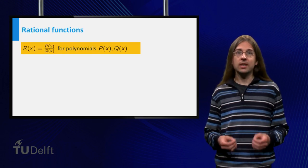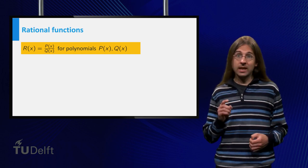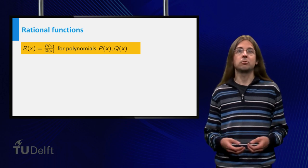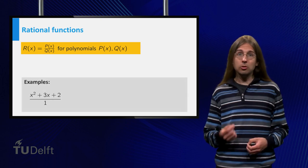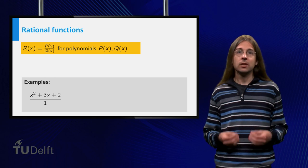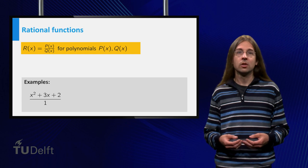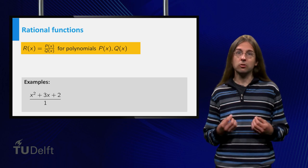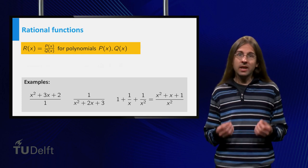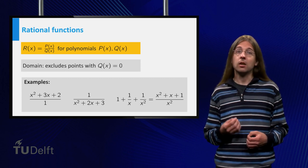In general, rational functions are precisely those functions you can make with a variable, numbers, addition, multiplication, and division. These functions can all be written as a fraction p over q, where p and q are polynomials — and of course q cannot be the zero polynomial. Note that constant functions are also polynomials, so by taking the denominator to be the constant polynomial q equals 1, any polynomial is also a rational function. Note that we cannot define a rational function at a point x where the denominator equals zero — the zeros of the denominator are not in the domain.